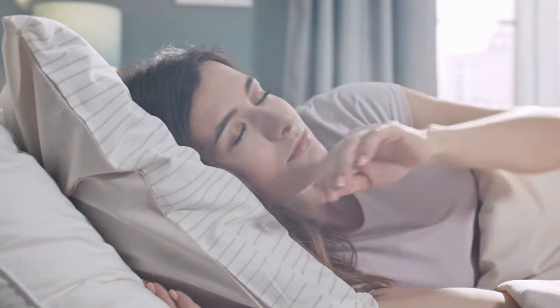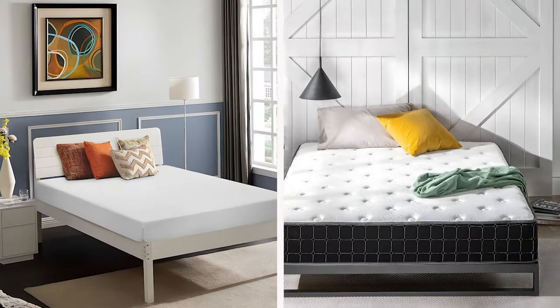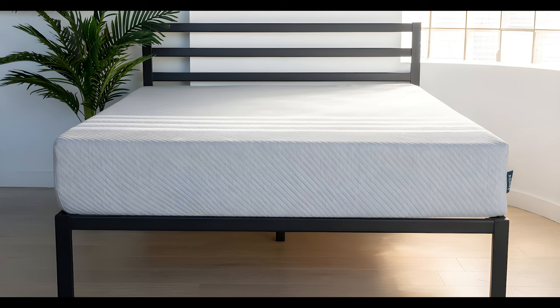Getting a new bed can feel like a lot. There are tons of mattresses out there, and it's tough to know which one to pick. In this video, we'll help you with a common question about mattresses – memory foam or spring. We'll talk about what's different between them, the good and not-so-good things about each, and what you should think about before making a decision.